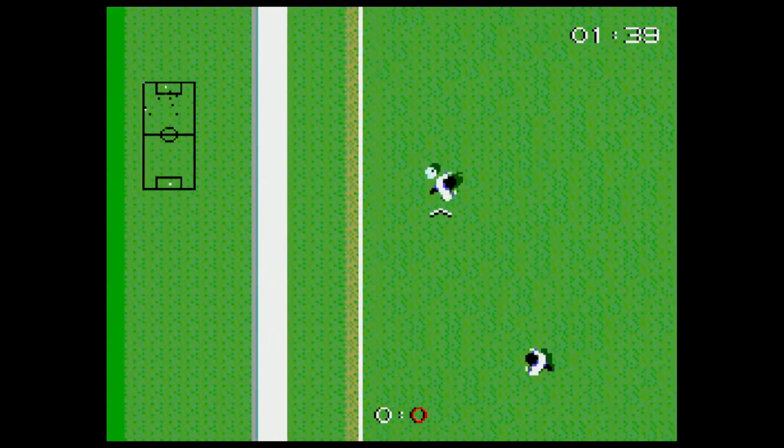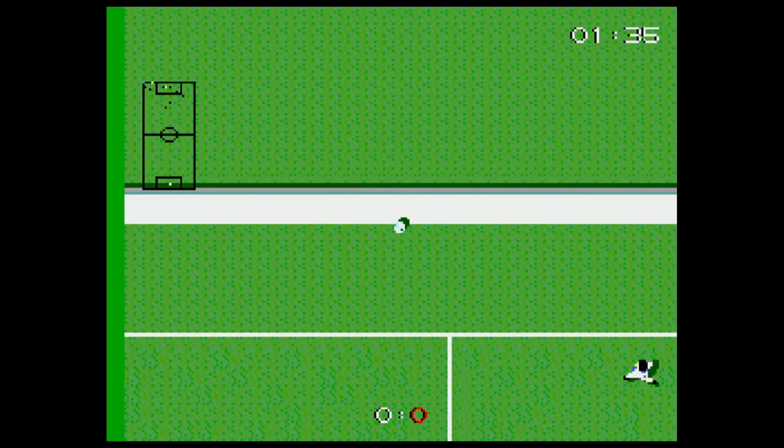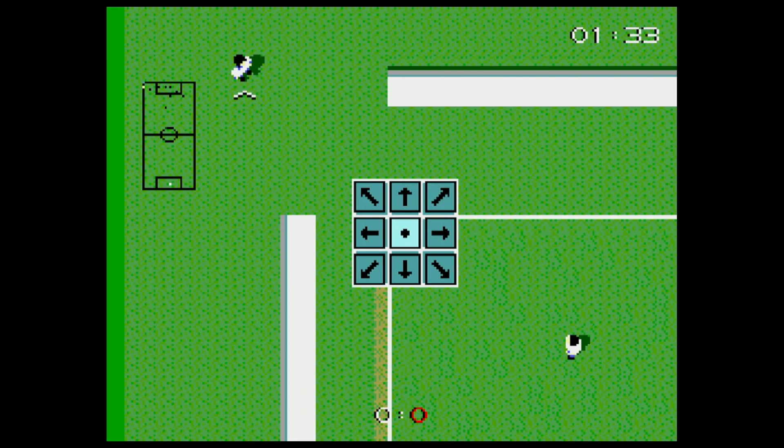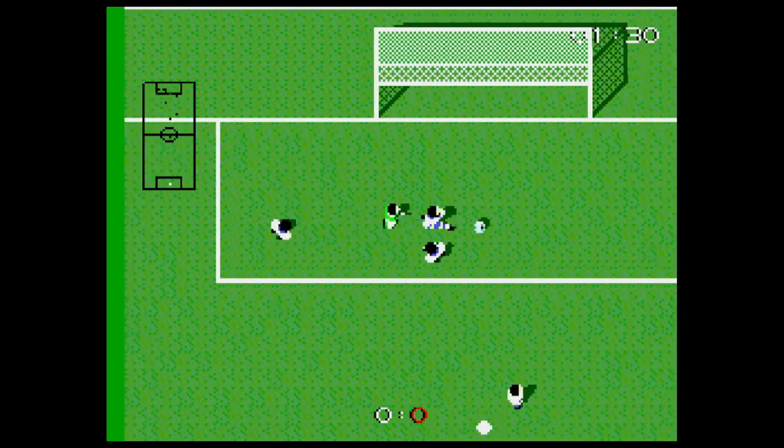Also €2.50 just to complete the collection: Super Kickoff, a soccer game for the Master System. The physics aren't really that bad, I have to say. I'm not a soccer fan but it's okay. I'm never going to play it, but just to complete the collection.